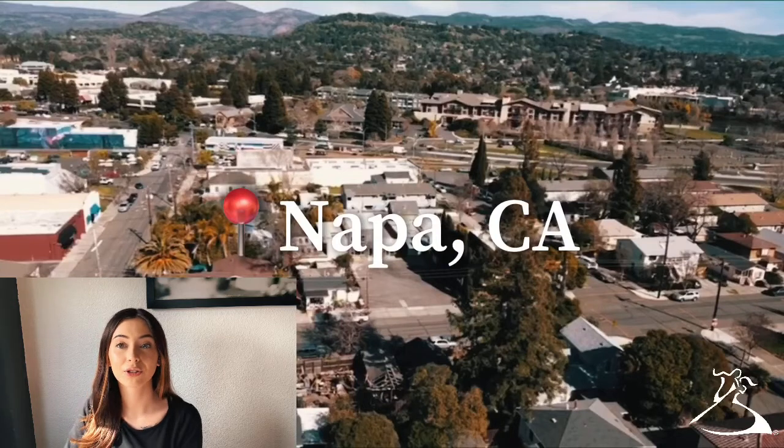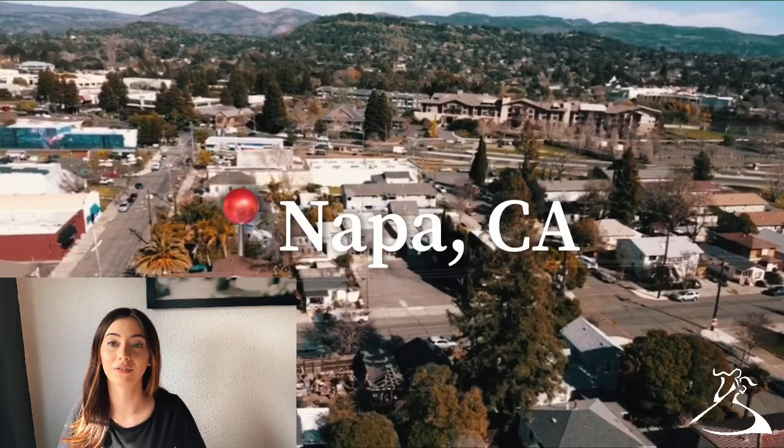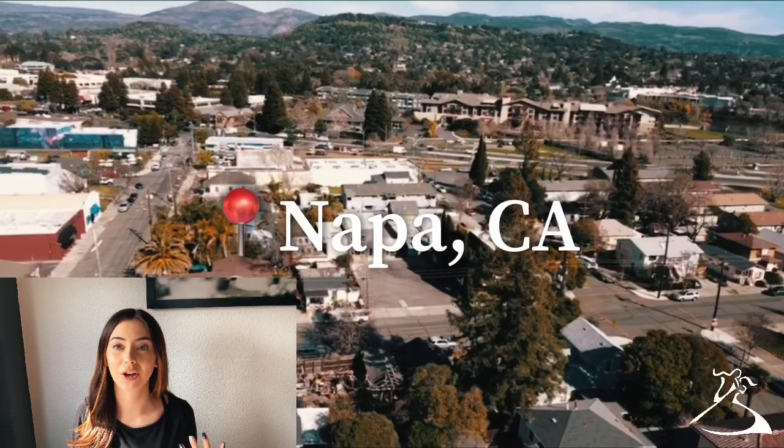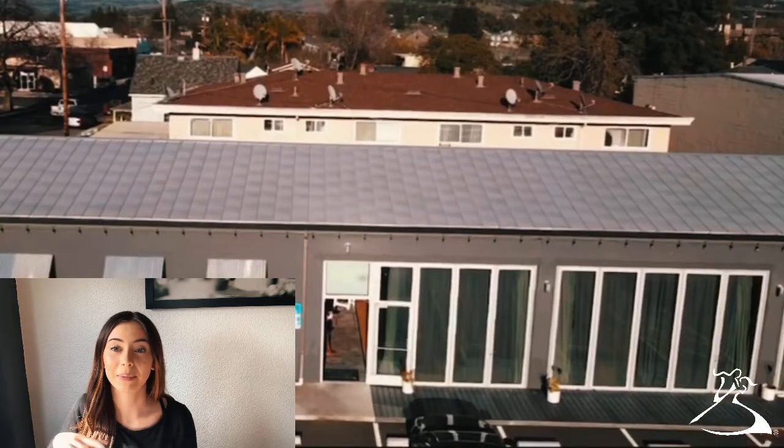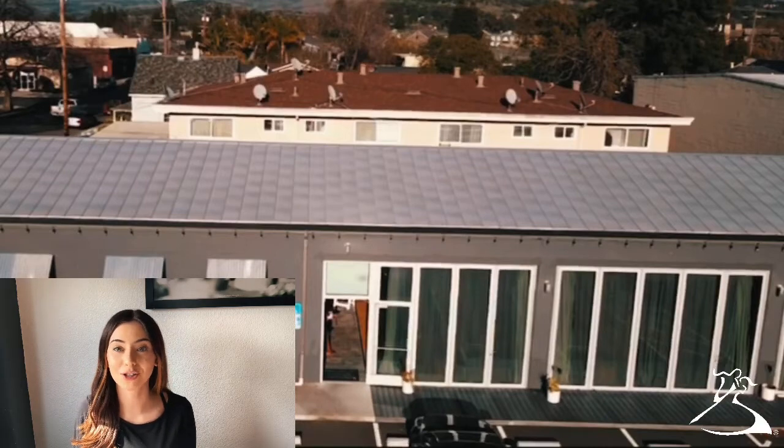So we decided to film on our drone. Usually we decide to film between our drone or our phones — this one was with our drone. At the beginning of the video, you'll see a few shots of some scenery in Napa. We just kind of flew the drone up from the studio and got some shots of Napa, and then you'll see the drone kind of coming down and filming the front of our door to show you our studio.